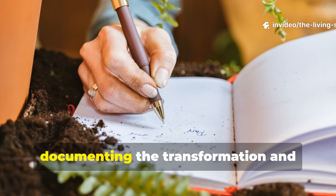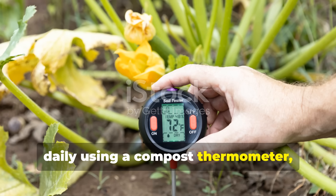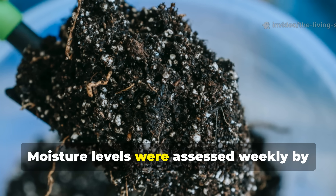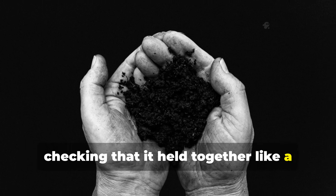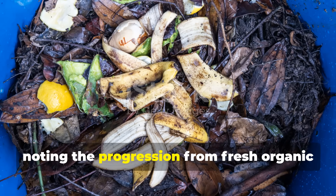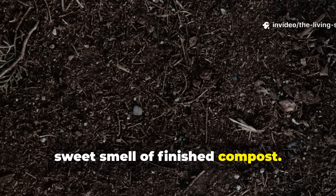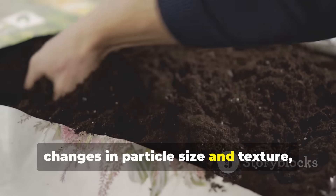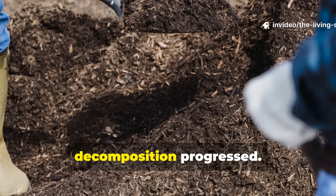Tracking parameters were essential for documenting the transformation. I monitored internal pile temperature daily using a compost thermometer, recording readings from multiple locations within each pile. Moisture levels were assessed weekly with the squeeze test — checking that a handful from the center held together like a wrung-out sponge, neither dripping nor dry. Smell was evaluated during each turning, noting the progression from fresh organic odor through ammonia-like smells to the earthy, sweet smell of finished compost. Visual changes were photographed weekly, documenting breakdown of recognizable materials, color transformation, and volume reduction.